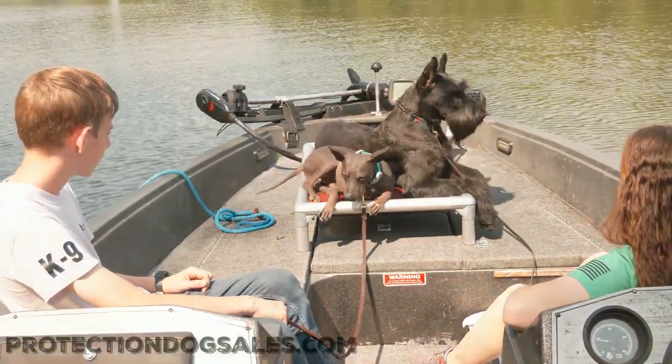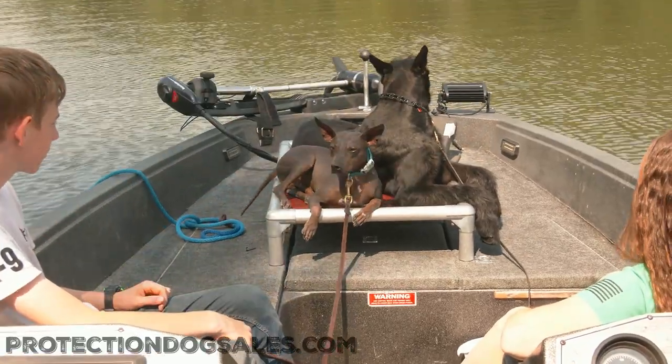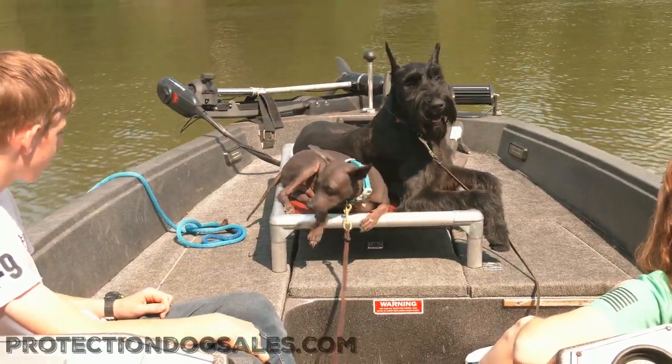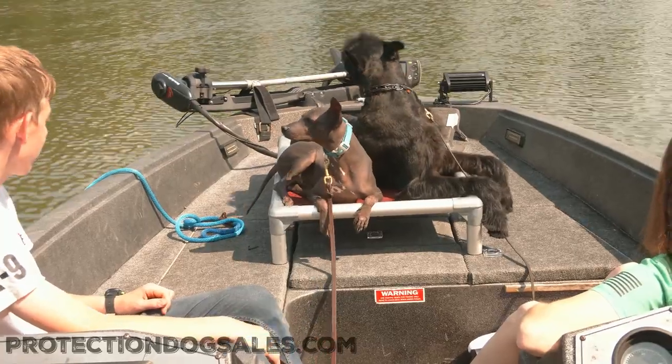Chester is 18 months old, home-raised, professionally trained, superstar. This guy is so, so cool. He can swim and hike and bike, and he is not frissy. He is a really, really cool, confident, superstar dog.